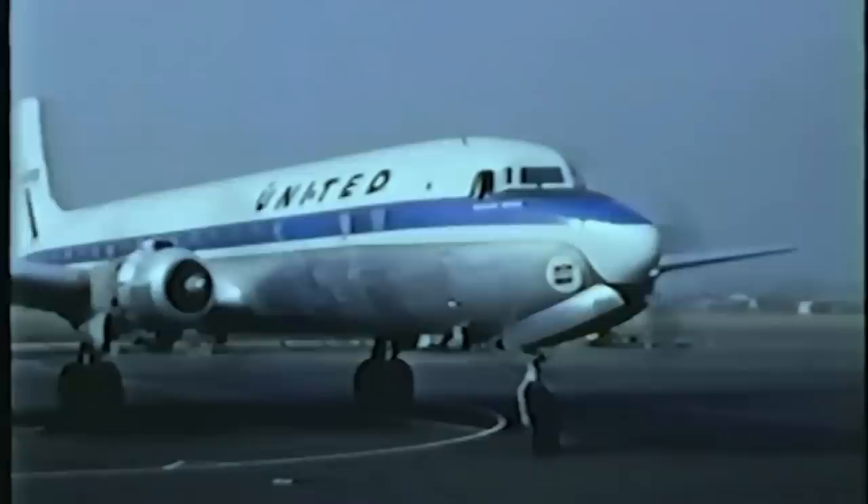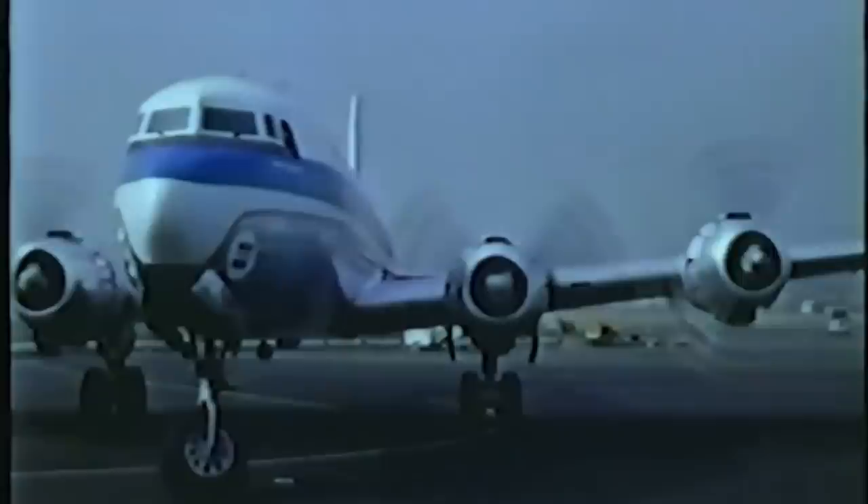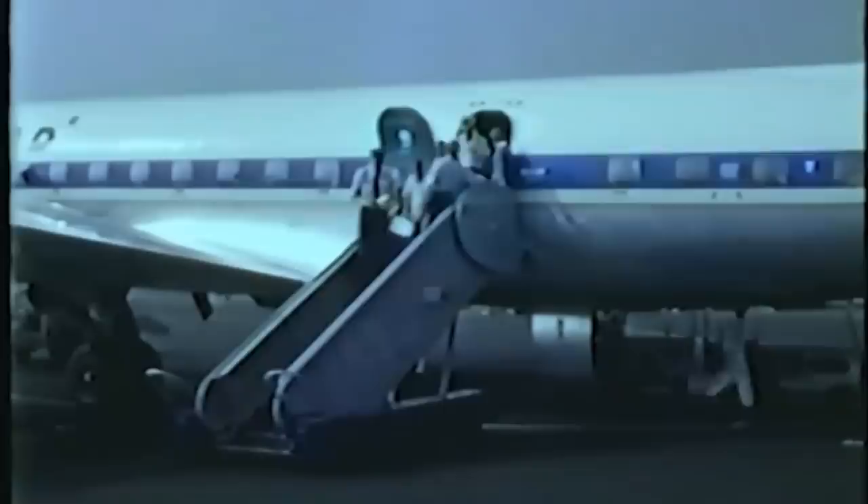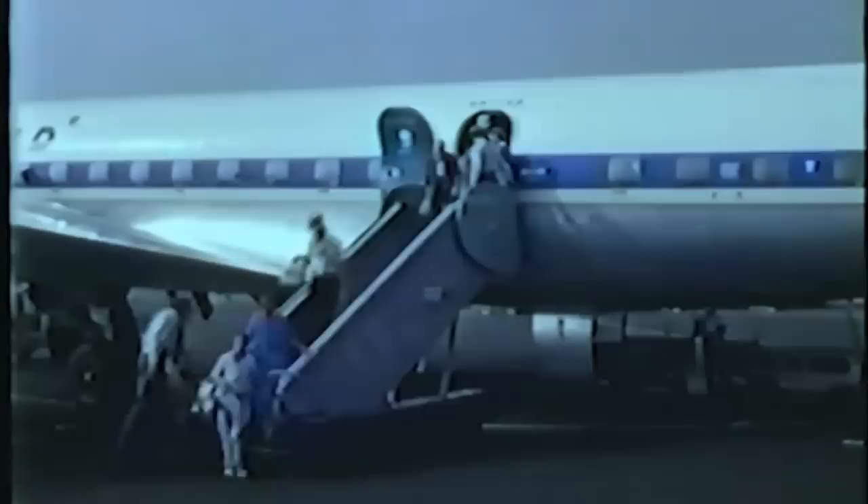Those words you just heard from Miami departure control — radar contact — were very unfamiliar words in the 1950s. Radar was pretty limited. So when you went on a flight coast to coast, the system was overloaded in the 1950s, and the general public was not aware of it at all.